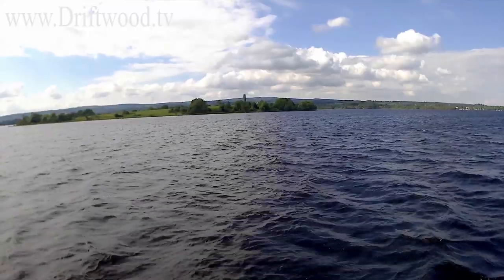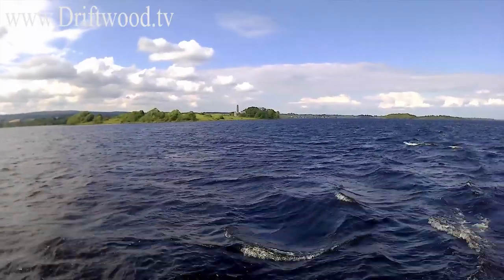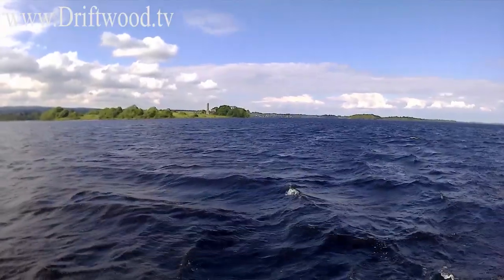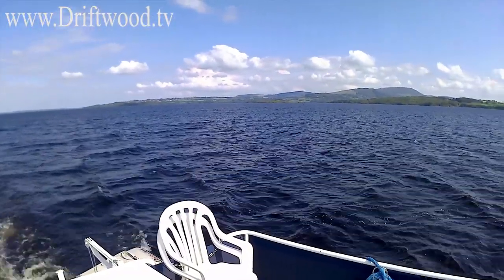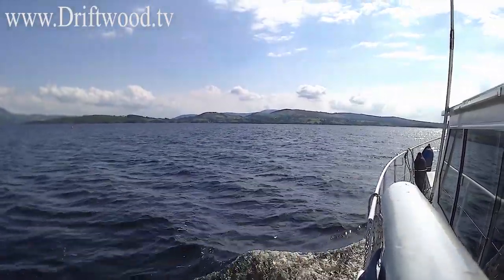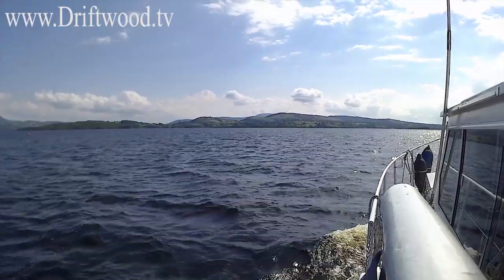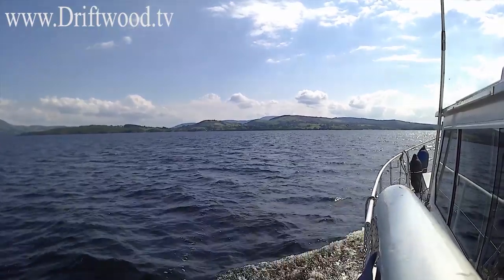That's Holy Island we're passing now — you might just about make out the round tower on the island. That round tower makes a great reference point when heading into Scarriff Bay, whether you're going to Scarriff itself, Tuamgraney, or Mount Shannon — it's a wonderful aid to navigation. You might just about make out some navigation markers on the lake; there's a red one closer and some others in the distance marking a spot called the Middle Ground, a notorious shoal of rock, so I'm being extra careful here to avoid it.